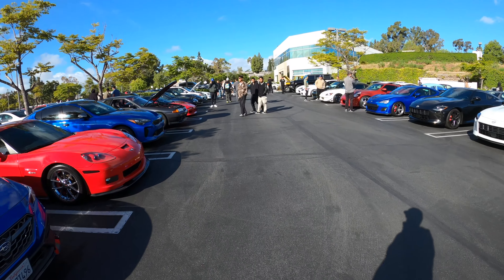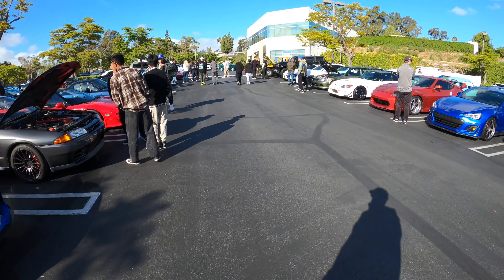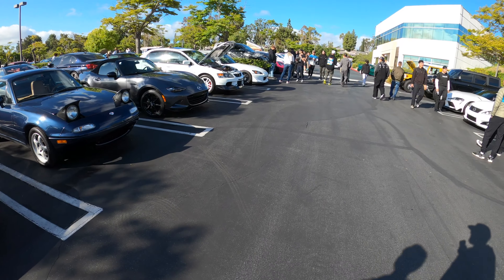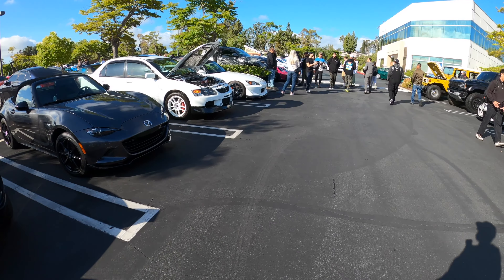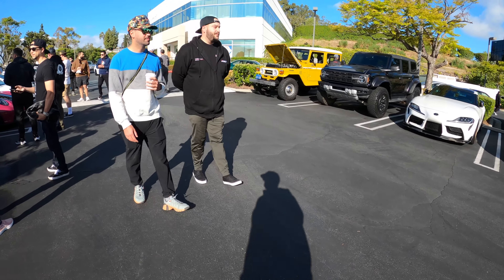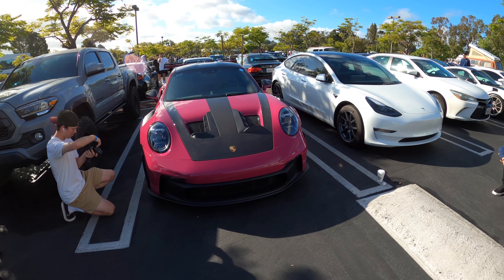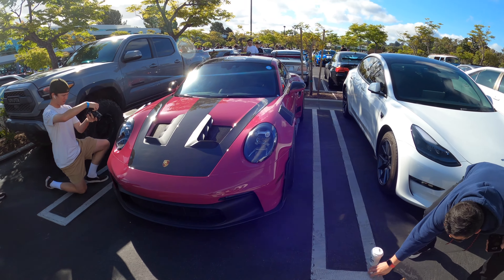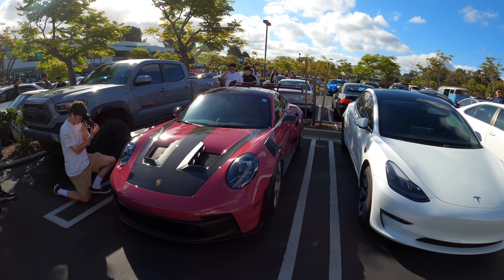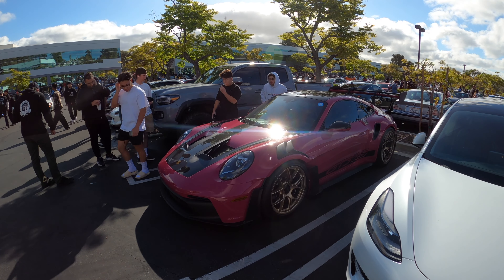We'll just walk through this section and see if there's anything interesting. This might be a Ruby Star Neo GT PRS — really cool. I just love PTS colors on the 911s. If you're not going to go black 911, definitely go for PTS.